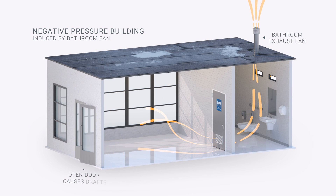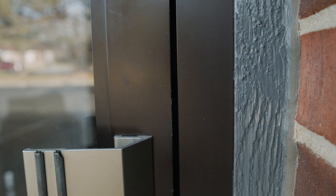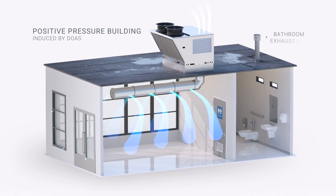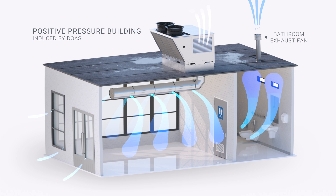That untempered air is hot, humid, sometimes cold. So it's either going to come through the building envelope or it's going to come through the DOAS. When it's introduced through the DOAS, we can control the exact temperatures, velocities, and CFMs — we can control all those factors to make the outcomes perfect in these buildings.